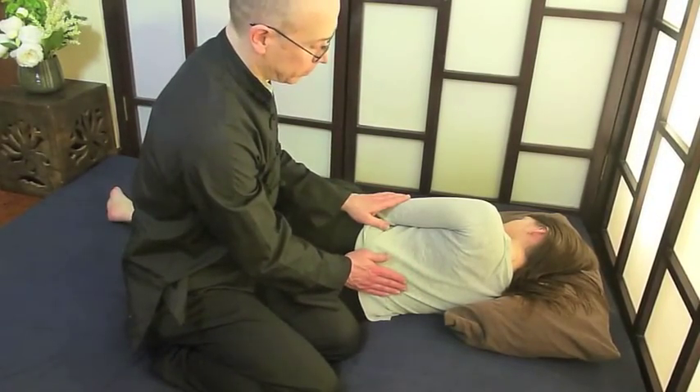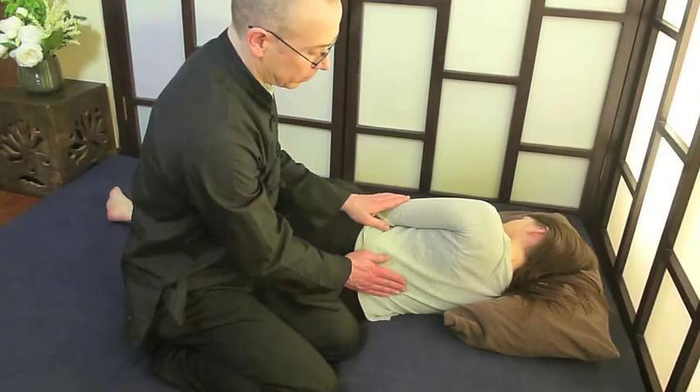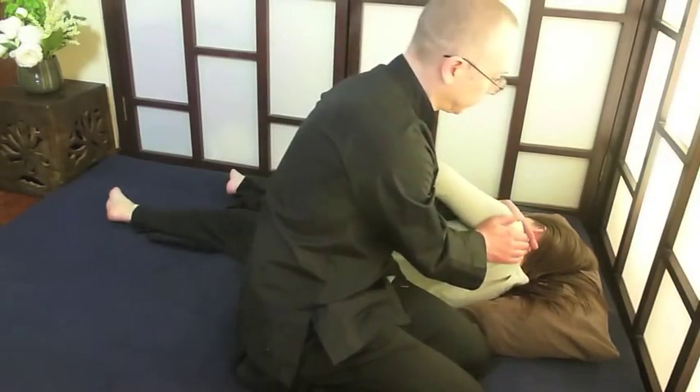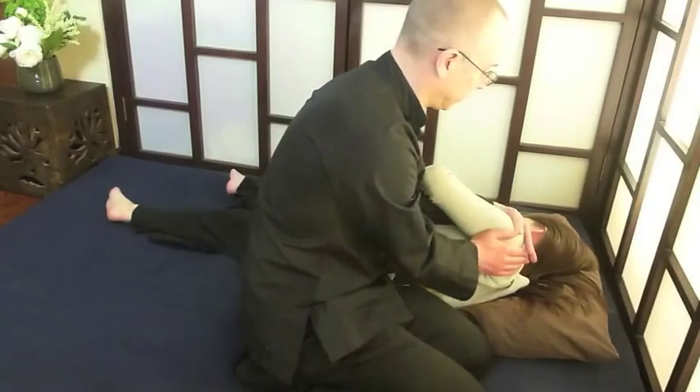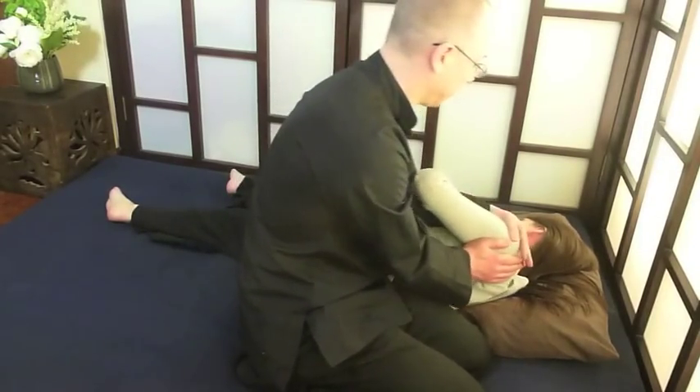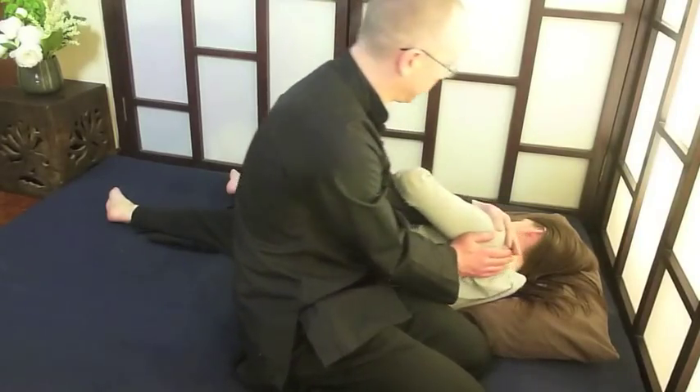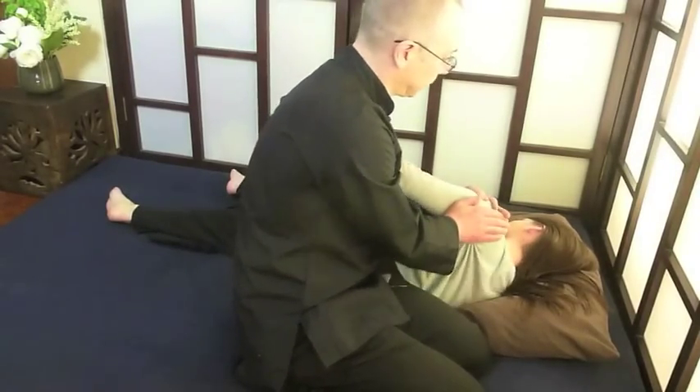To begin a treatment, I make contact with a client with my palm and see what's going on. Here I am rotating the shoulders, just loosening it up, trying to find the areas of stagnation and also areas where it's really loose. Just getting a feel for what's going on.